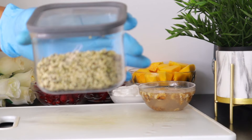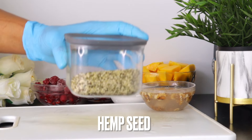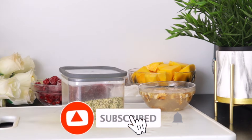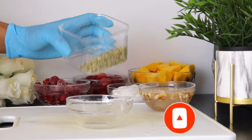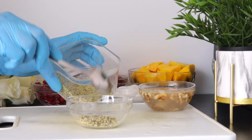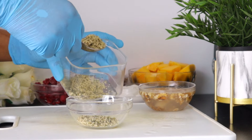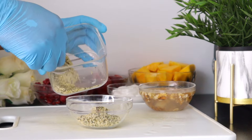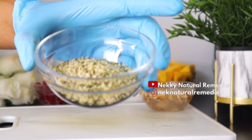The next ingredient is hemp seed — I'm making use of 3 tablespoons. Omega-3s in hemp seeds including DHA are vital for retina functionality and preventing age-related issues. Rich in vitamin E, hemp seeds combat oxidative stress, reducing cataracts and glaucoma risk. Chia seeds and flax seeds are also full of these antioxidants that can improve your overall eye health, so if you don't have hemp seed, go ahead with chia seeds or flax seeds.